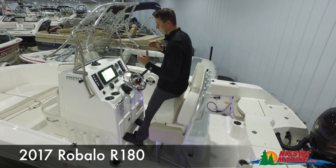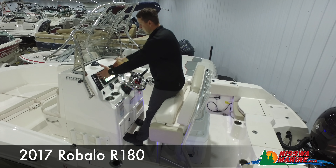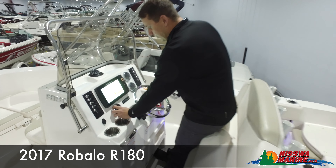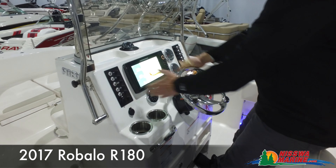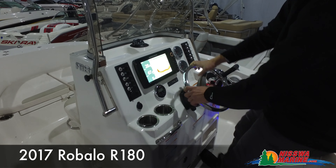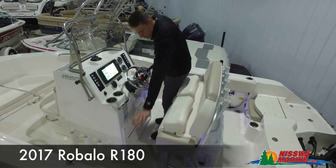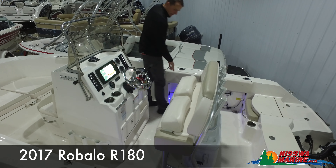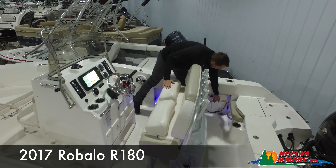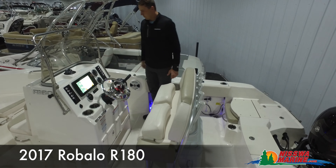We have a really beautiful dash on this one with the addition of the Helix 10. This Humminbird was an added feature that we did add here on site. We have the Bluetooth Jensen stereo. With this Humminbird, you can do all kinds of things — graph, GPS — it's a really intuitive system. We have all our toggle switches right here, recessed rod holders on both sides, really good stowage, and a charging system so we can plug in and charge our batteries overnight if we feel we have a weak battery.